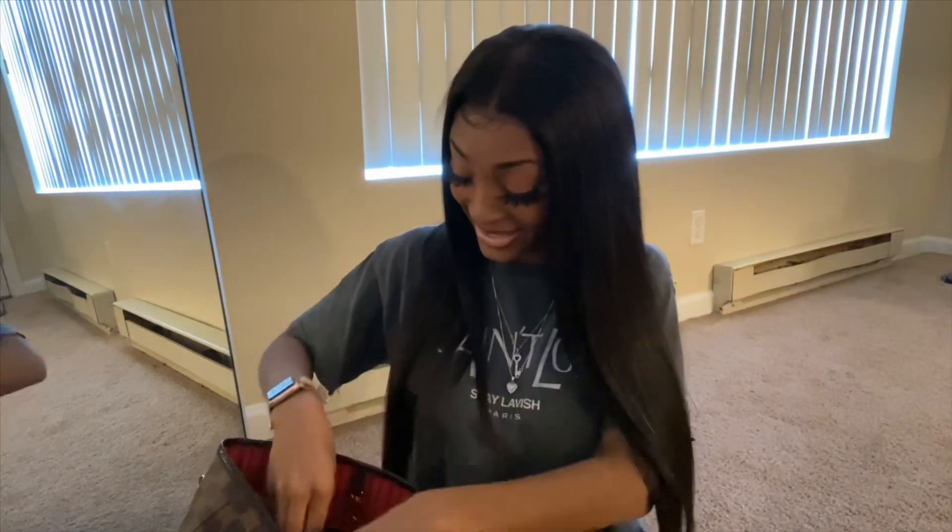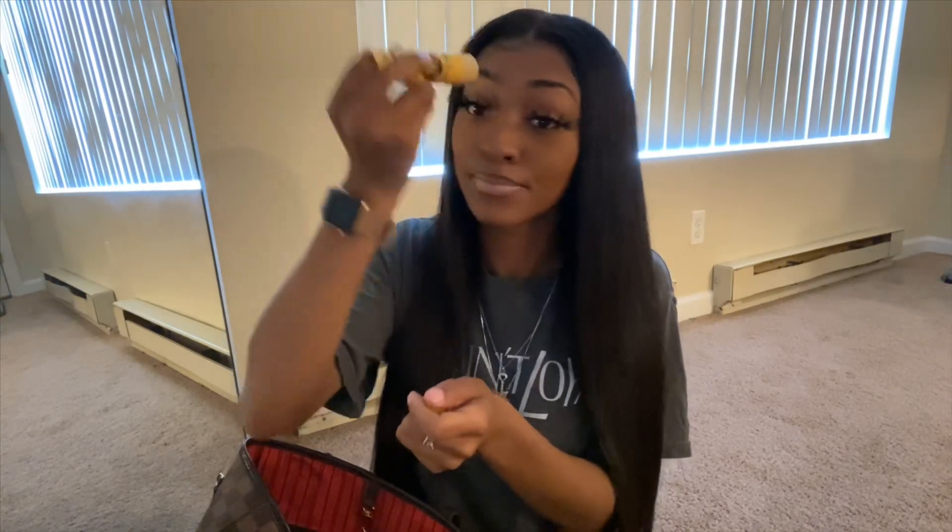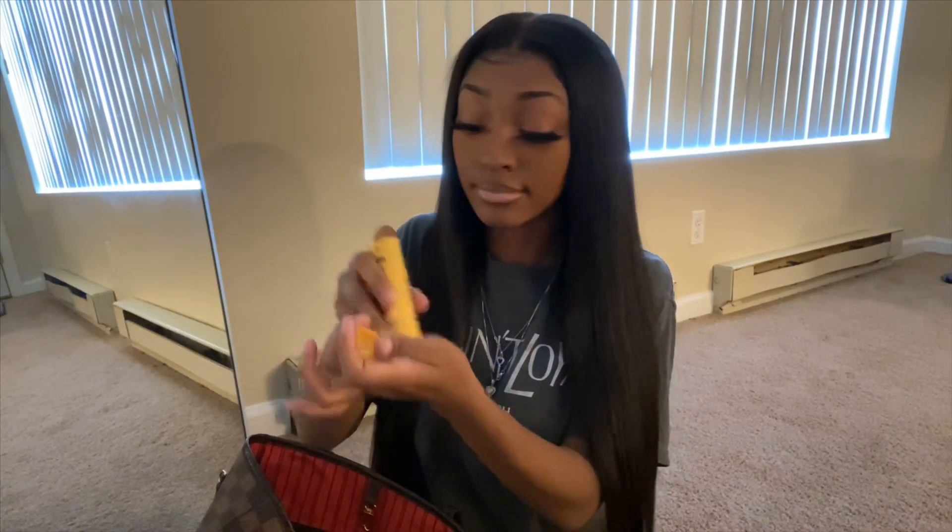Next I have some cocoa butter. When your face or your hands are dry, just rub it in — it's all good. Get you some cocoa butter because you don't want to walk around crusty. Or get you some hand lotion.